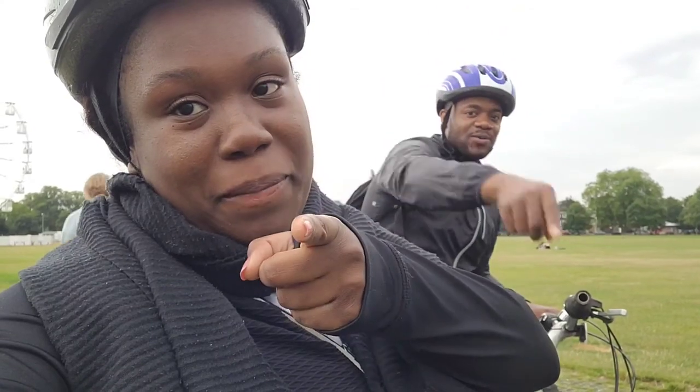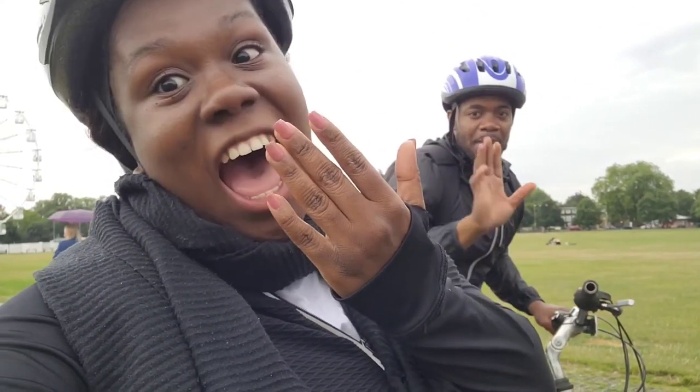Guys, thanks for watching. And as we always say — peace, we are out! Catch you guys in the next video. Nails done!